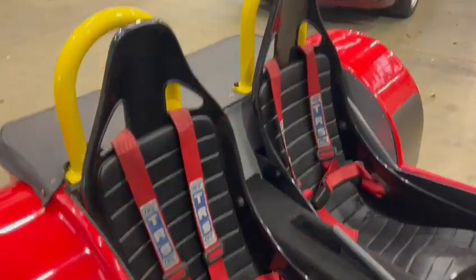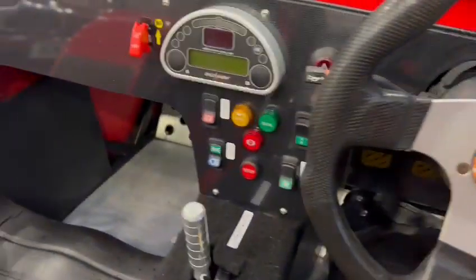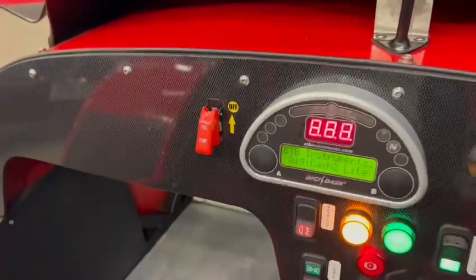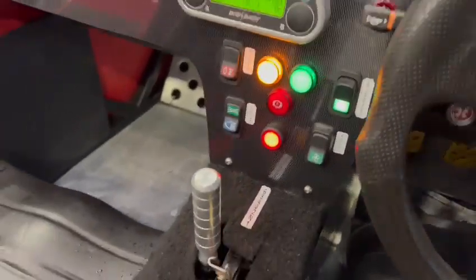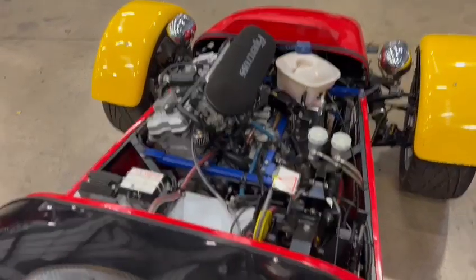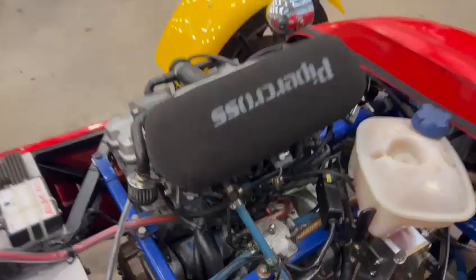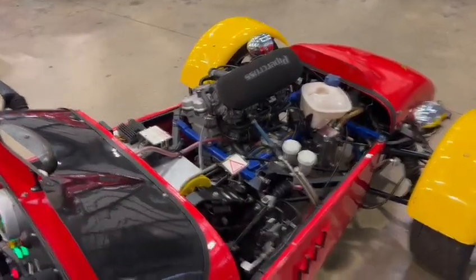Lovely set of bucket seats in there with your harnesses. Lovely dash cut out in a carbon fibre effect — all of that lights up just as you'd expect. Your isolator's on the side there, flick that on. Got your fuel pump switch, all of that works as it should. Press of a button, fires straight up. If that doesn't put a smile on your face, I don't know what will.